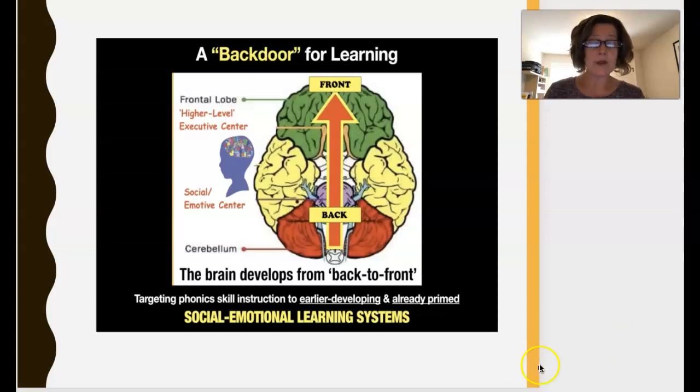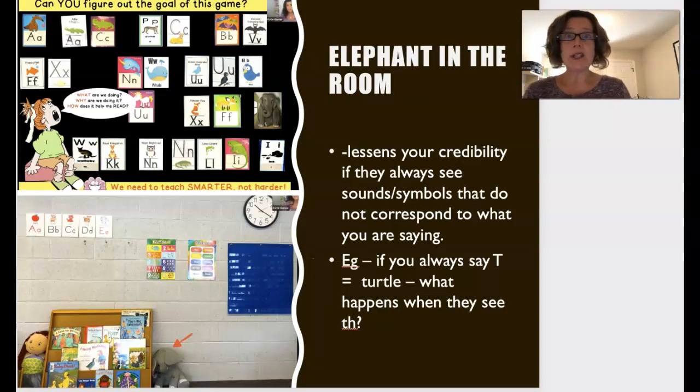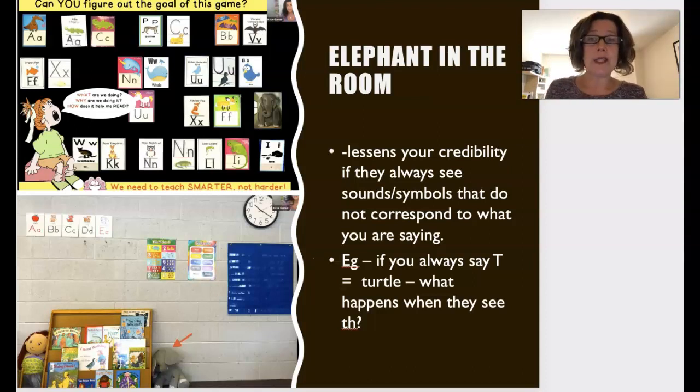She talks about the elephant in the room when we discuss alphabet sounds, because it doesn't make sense the way we teach the alphabet. If we say 'A is for anteater,' first of all, how many kids have ever seen an anteater? They don't know what an anteater is, they don't know that anteater starts with A, and they don't even know that the sound 'A' corresponds to that thing you keep pointing to.